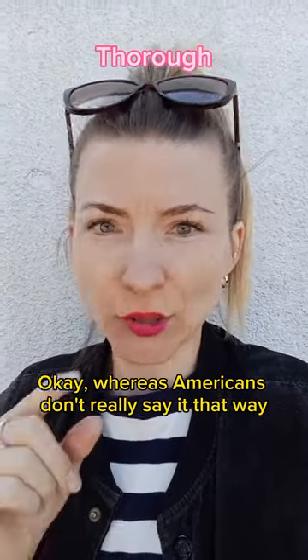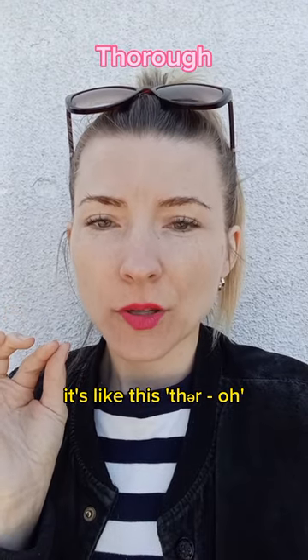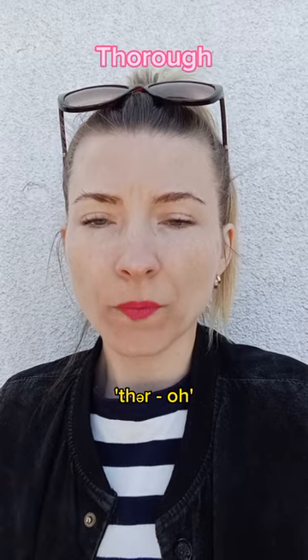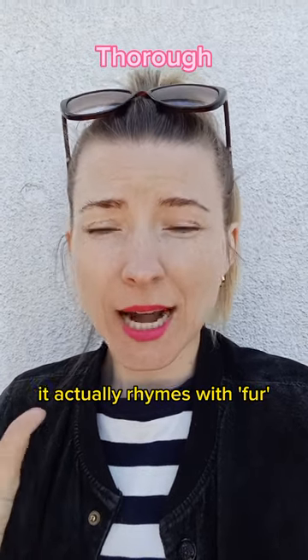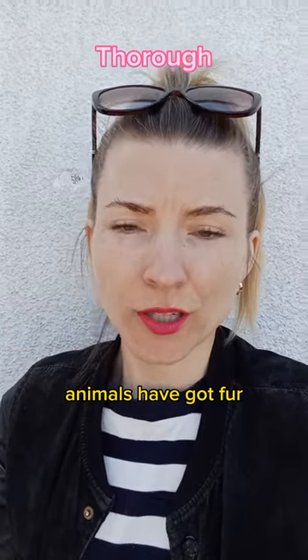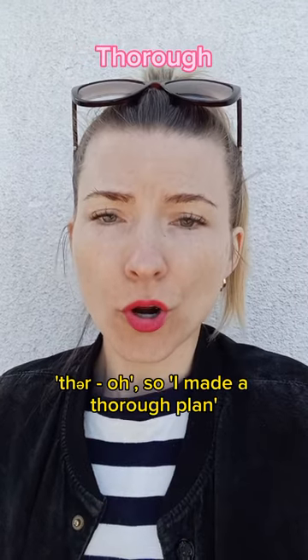Americans don't really say it that way — they actually pronounce it differently. It's like this: Thuh-rah-rah. It actually rhymes with 'fur' — like when you have an animal, animals have got fur. So: Thuh-rah-rah.